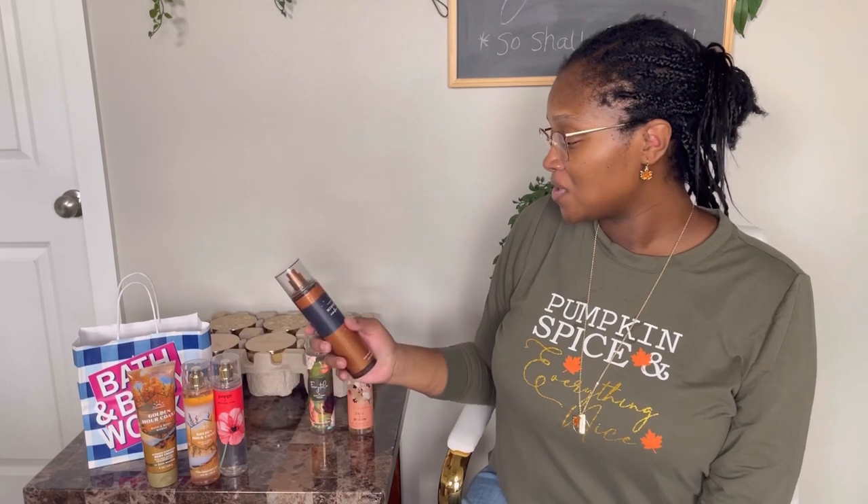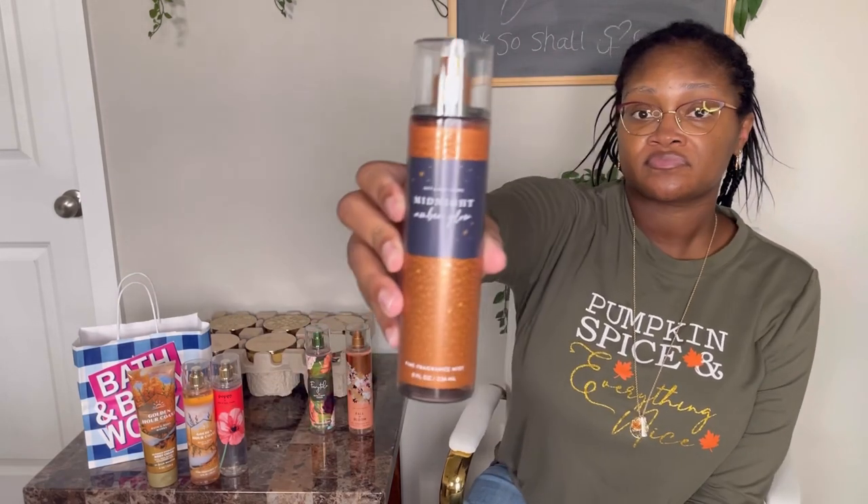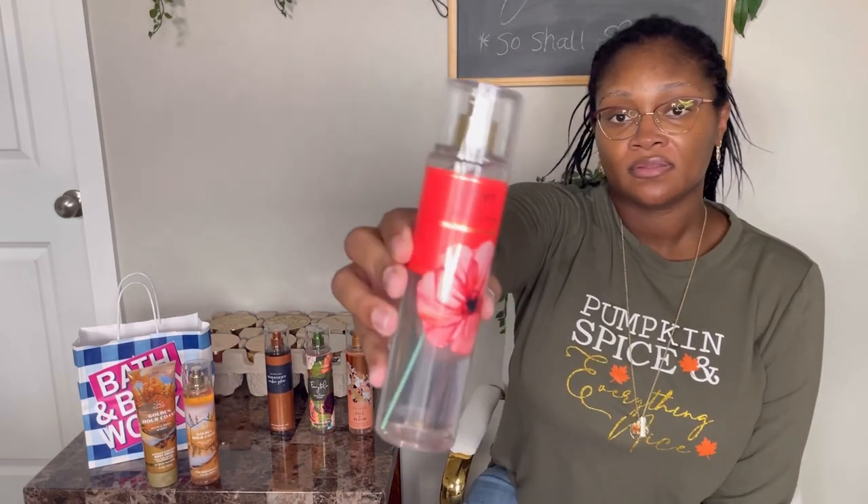The next fragrance is Fairy Tail, which has pomegranate nectar, fresh orange blossom, vanilla bean, and warm amber. Then there's Midnight Amber Glow with smooth amber, caramel latte, and vanilla bourbon. Next is Poppy, which has fresh morning dew, wild poppies, sugar rhubarb, and juicy pear — I'm really into that one. And the final fragrance is Golden Hour Coast with sunkissed bergamot, golden pear, and radiant woods.